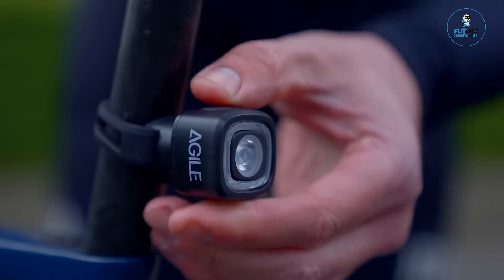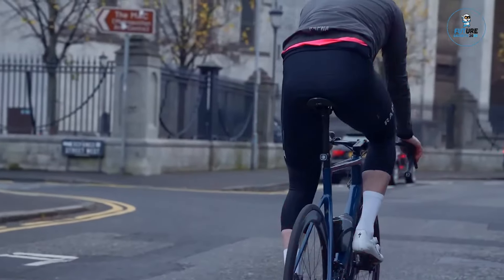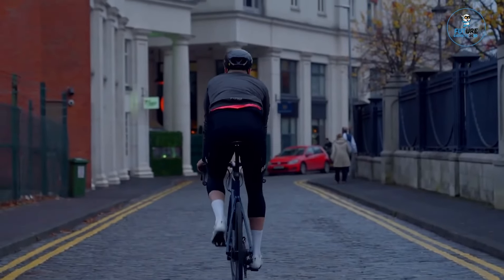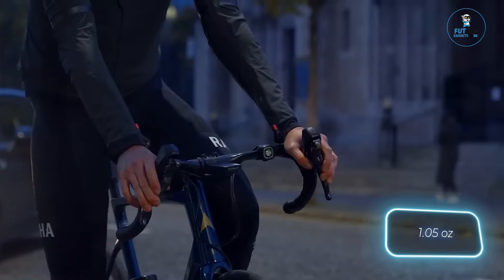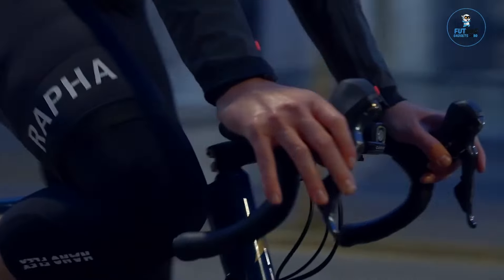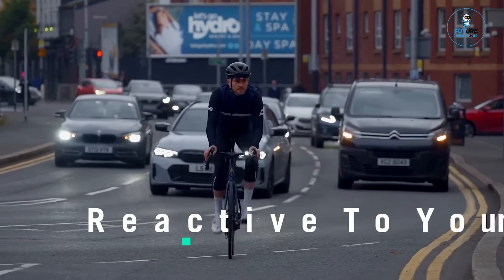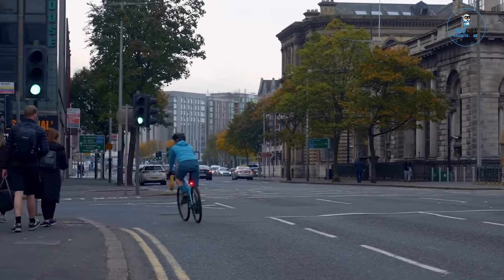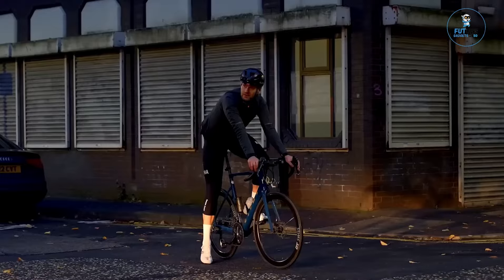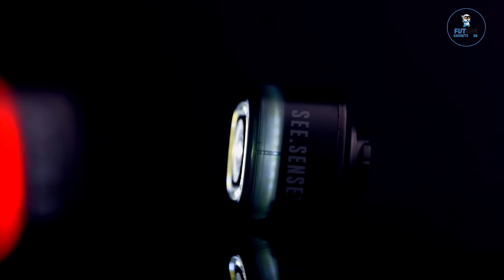Agile Electric Scooter. Agile is a cutting-edge electric scooter that revolutionizes urban commuting. Crafted for efficiency and style, it features a lightweight and foldable design for easy portability. With a powerful electric motor, it delivers a swift and eco-friendly travel solution. The scooter boasts a sleek aesthetic and user-friendly controls, making it suitable for riders of all levels. With a focus on sustainability and convenience, Agile offers a stylish, efficient, and environmentally conscious alternative for individuals navigating city streets.